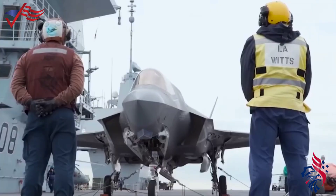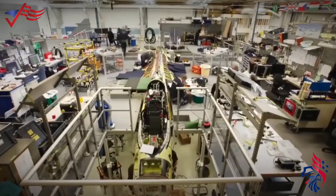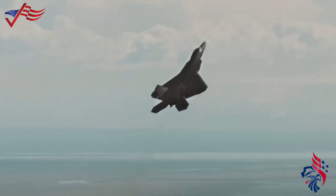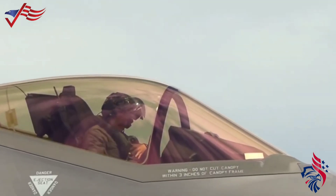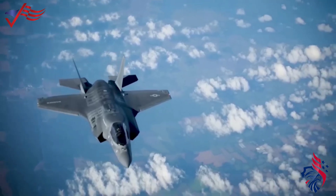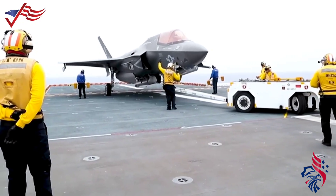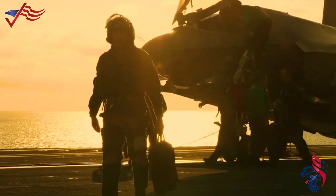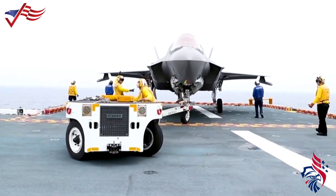The F-35 is made to be easier to maintain compared to older stealth planes. Almost all parts that need to be replaced are easily accessible, meaning you don't have to remove many other things to reach the part you need. For example, the ejection seat can be replaced without removing the canopy. The F-35 uses a special material on its skin that absorbs radar waves, making it stealthy. This material is more durable, easier to work with, and quicker to dry than that used on older stealth planes like the F-22.